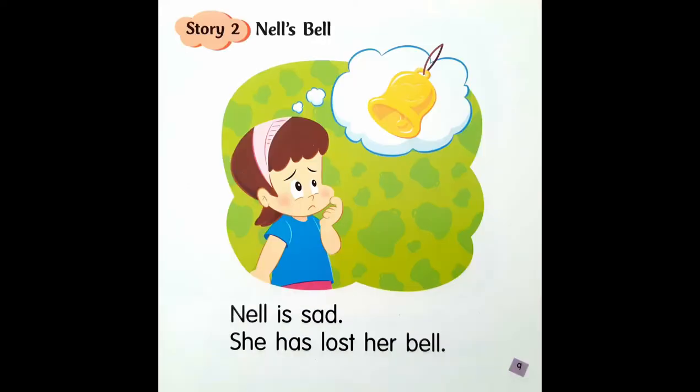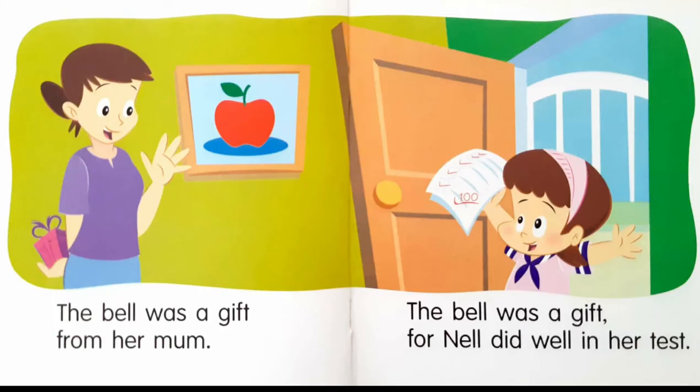Story number 2: Nell's Bell. Nell is sad. She has lost her bell. The bell was a gift from her mom. The bell was a gift for Nell did well in her test.